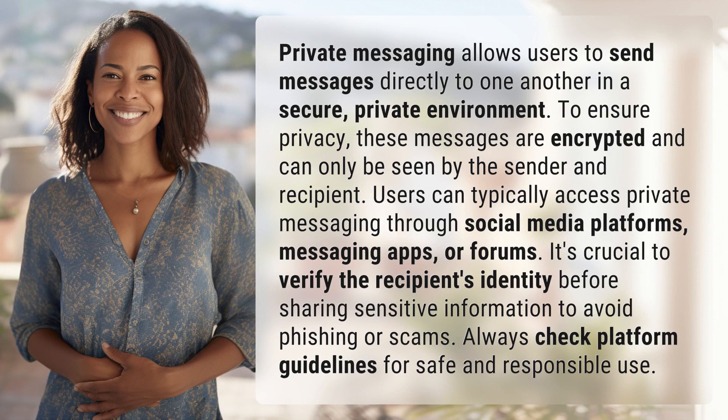Private messaging allows users to send messages directly to one another in a secure, private environment. To ensure privacy, these messages are encrypted and can only be seen by the sender and recipient.